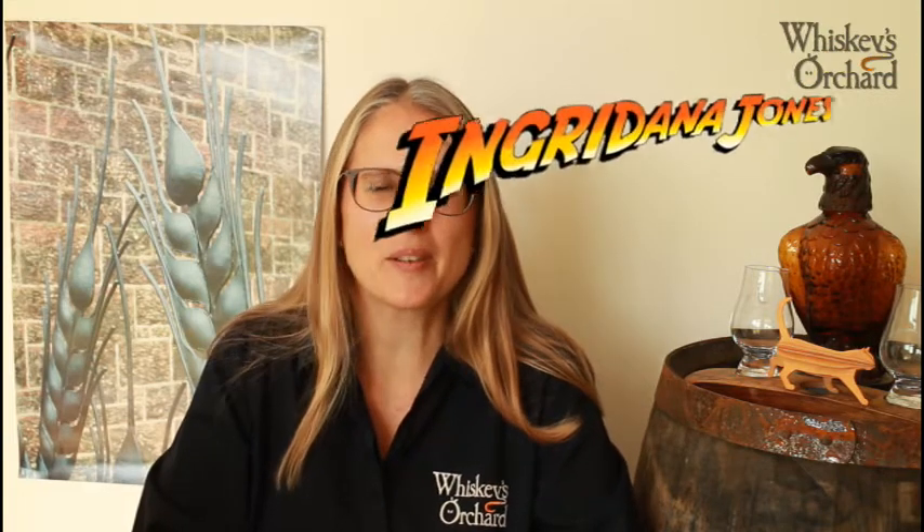Hello whisky fans, my name is Ingrid Anna Jones and welcome to Whisky Waffle. So today's topic is storing your whisky - how do we keep our whisky in the best nick? We're going to look at both closed bottles and open bottles.